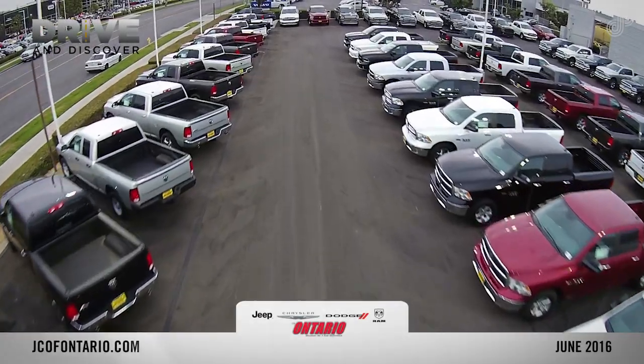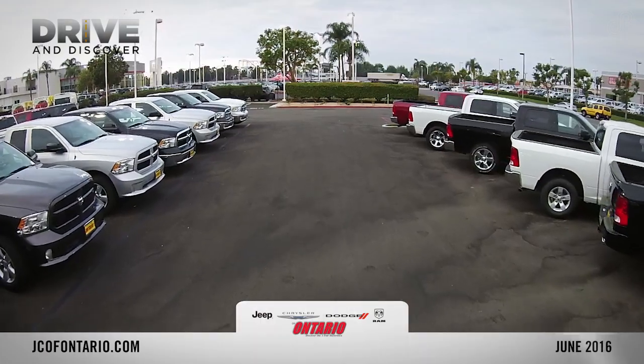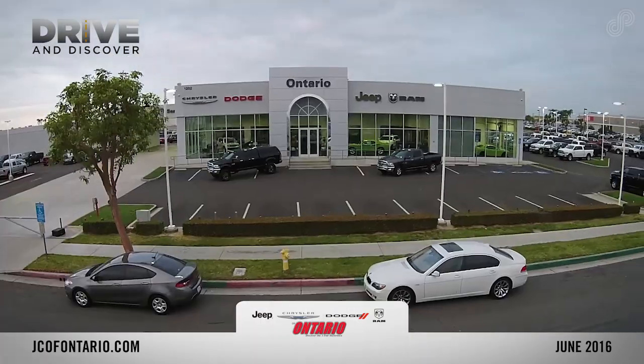Look for special offers online by visiting jcofontario.com, or stop by our dealership and choose your new vehicle from our large inventories of quality vehicles.